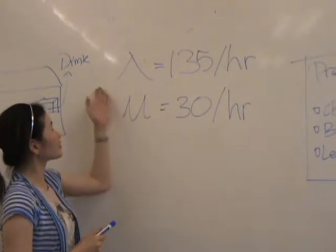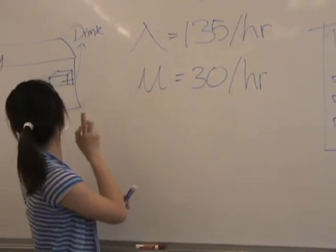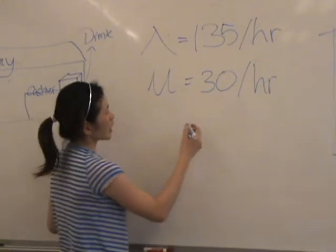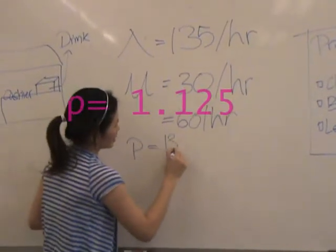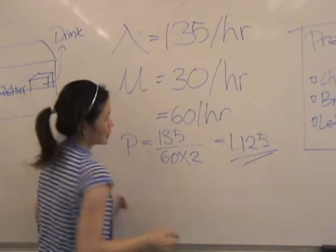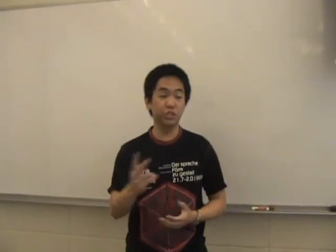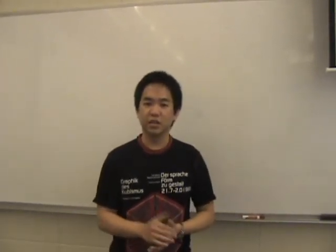For our current situation, lambda is 135 per hour and mu is 30 per hour. By introducing the pre-order form and moving the soda machine outside, we assume mu increases to 60 per hour. Therefore, system utilization becomes 135 over 60 times 2, equaling 1.125. In conclusion, our team came up with two decisions: first, increase the number of servers (m); second, decrease service time (mu). By doing so, we can fully utilize each server to do their job more effectively. Thank you for your time.